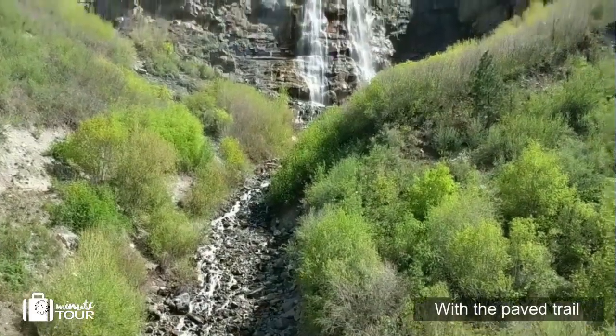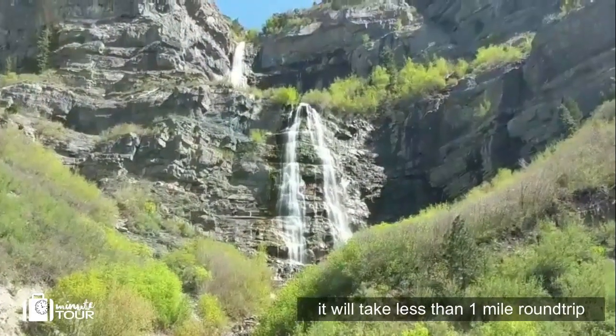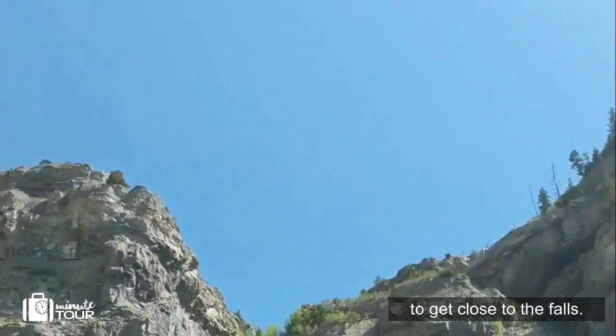With the paved trail, it will take less than one mile round trip to get close to the falls.